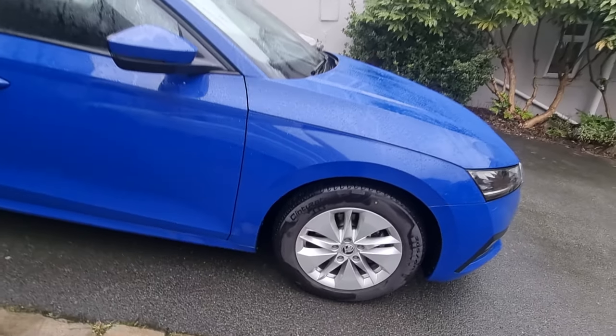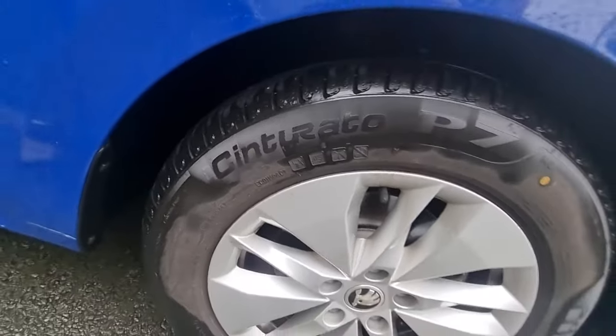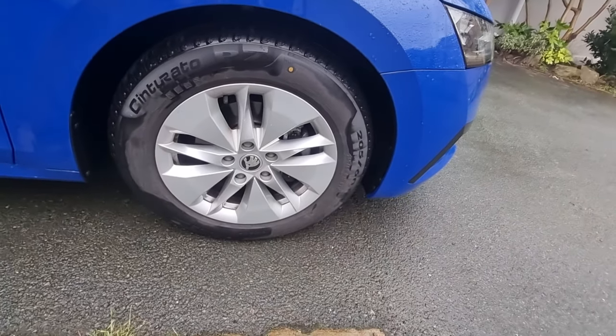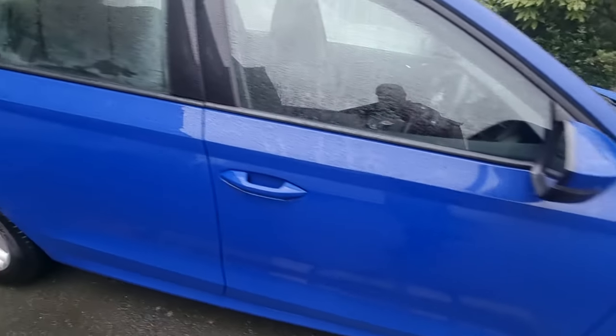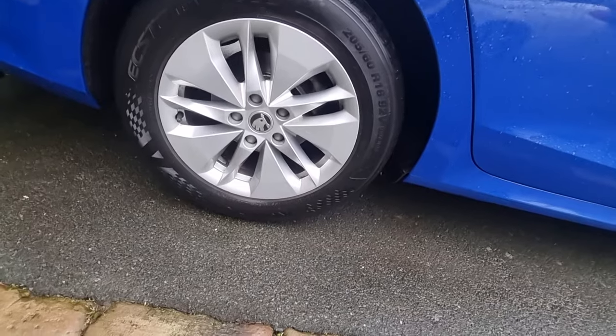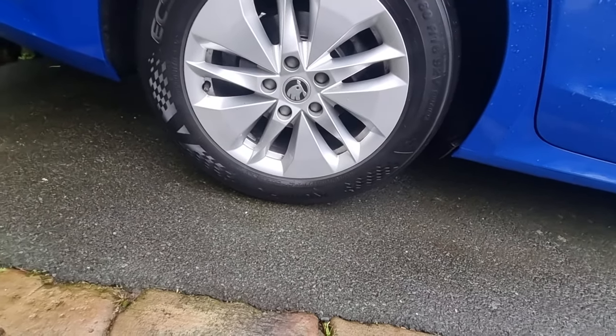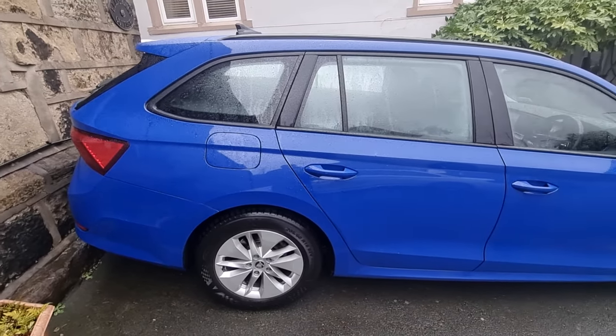What on earth is that? Cinturato 205 60 68 — that's what you get with leased cars: cheap, cheap, cheap tires.